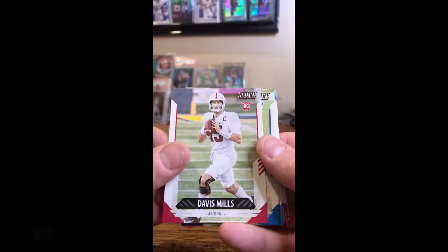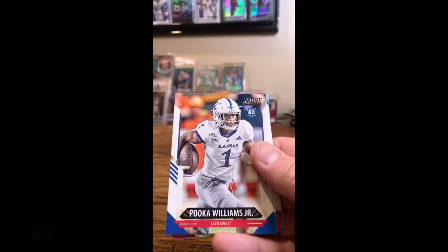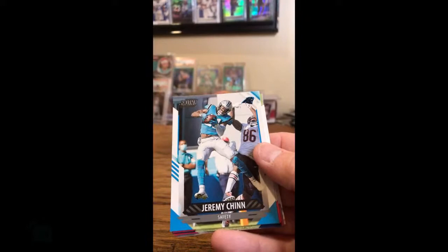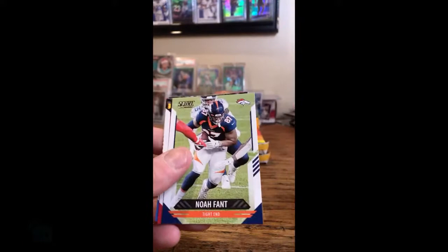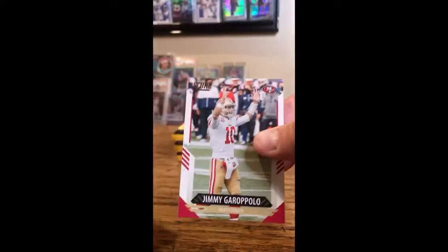Davis Mills, Texans. Jarrett Patterson, Washington. Puka Williams Jr. — Bengals. Jeremy Chin, Panthers. Nick Bosa, 49ers. Noah Fant, Broncos. Tony Gonzalez, Falcons. Austin Ekeler, Chargers. Jimmy G for the 49ers.